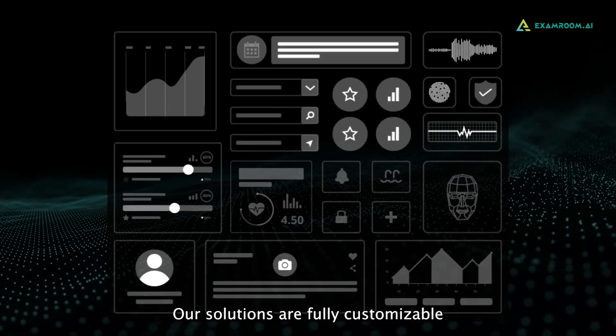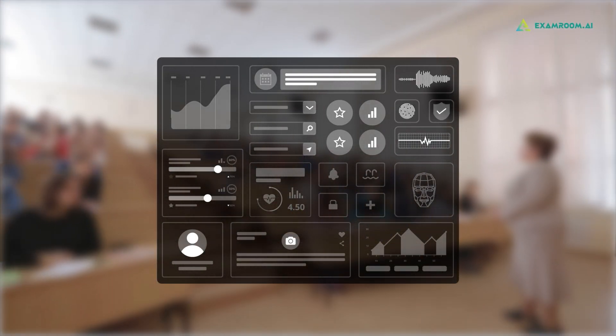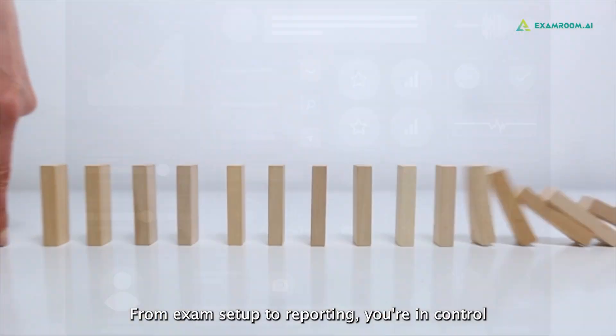Our solutions are fully customizable to align with your institution's policies and requirements. From exam setup to reporting, you're in control.